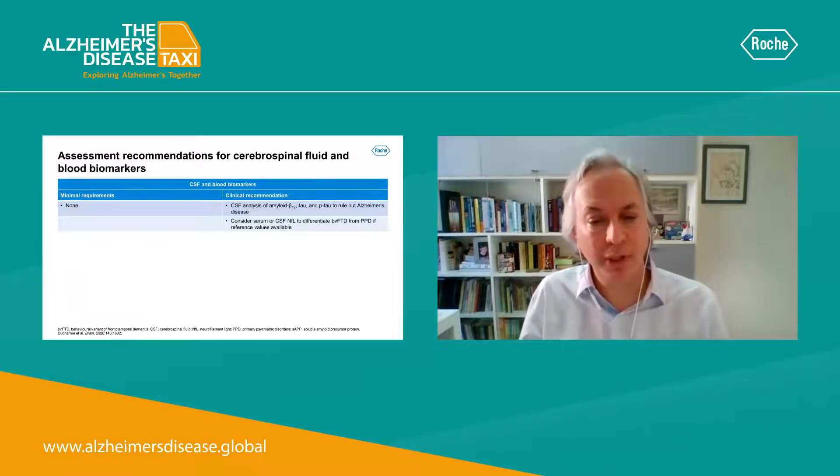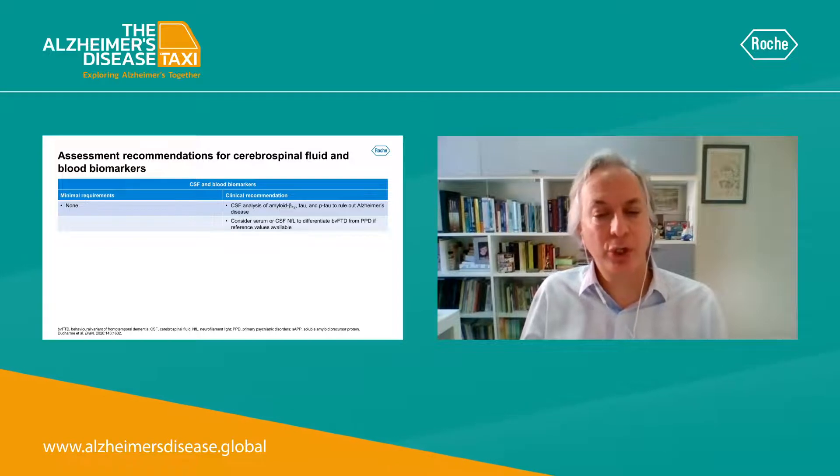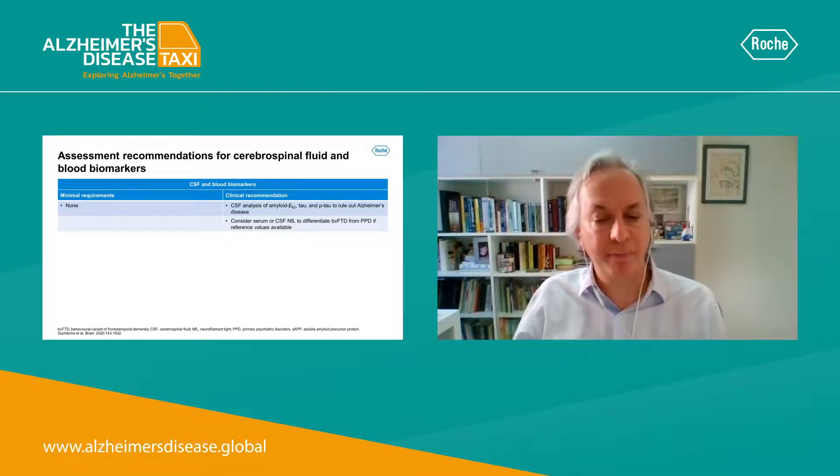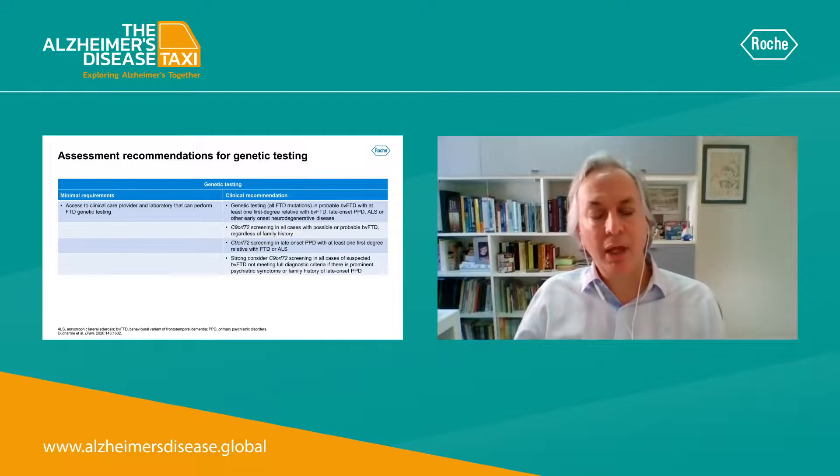In terms of cerebrospinal fluid and blood biomarkers, these can be used especially to rule out Alzheimer's disease, as there are no specific biomarkers available so far for the diagnosis of behavioral variant FTD.